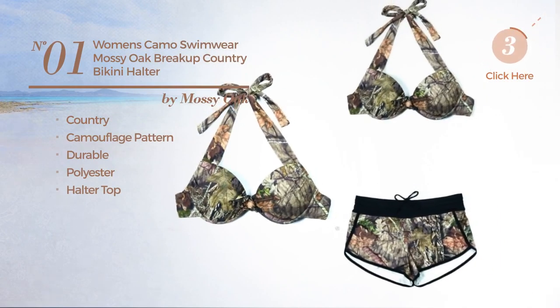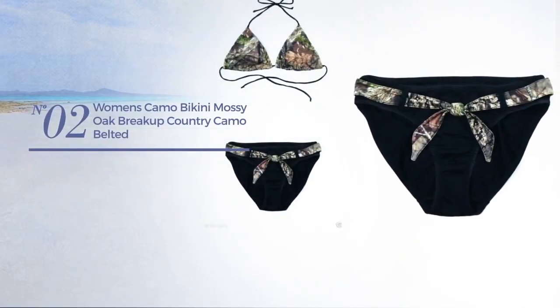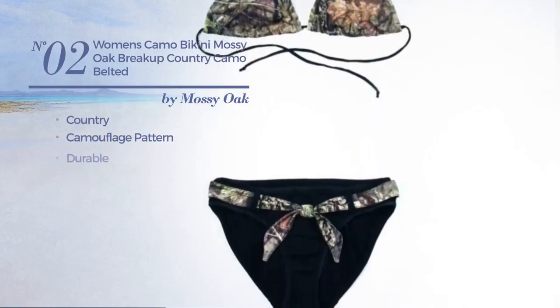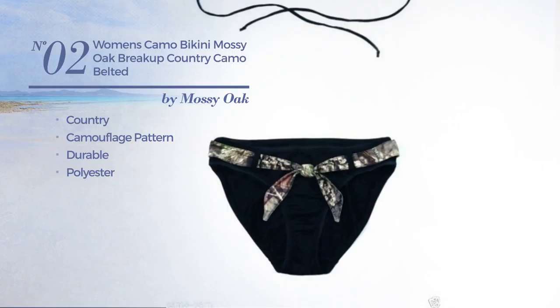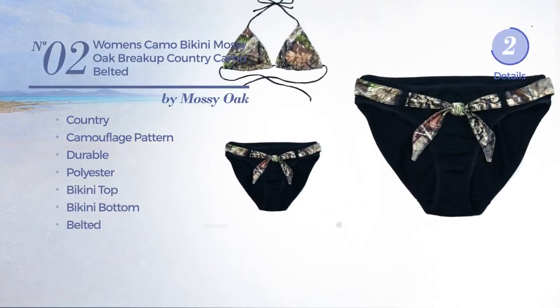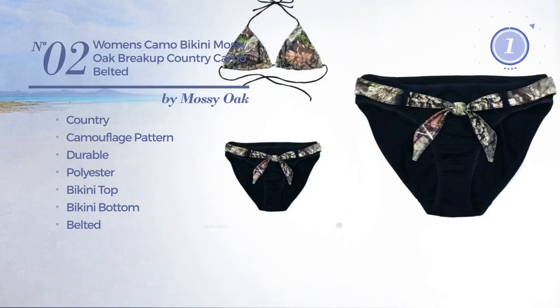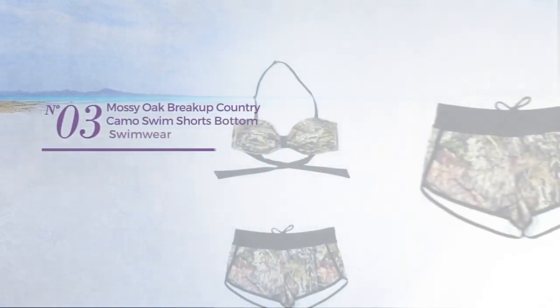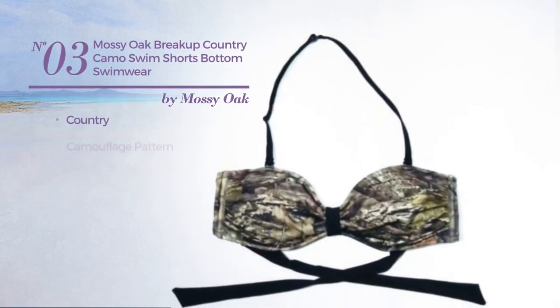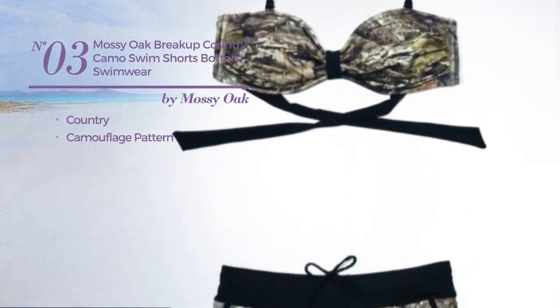Number two features a country camouflage pattern, produced with durable polyester. This bikini includes a bikini top, bikini bottom, and belt, available in two colors. Number three features a country camouflage pattern, made of durable polyester.